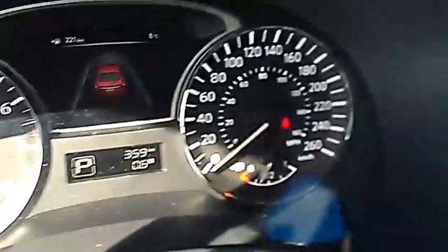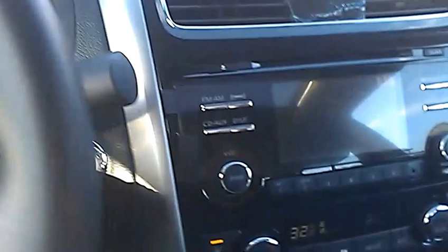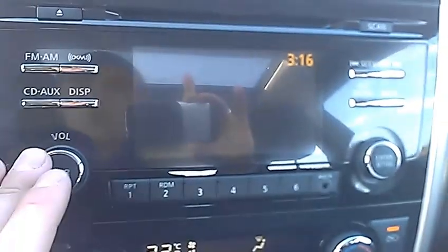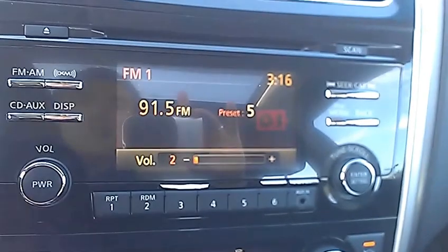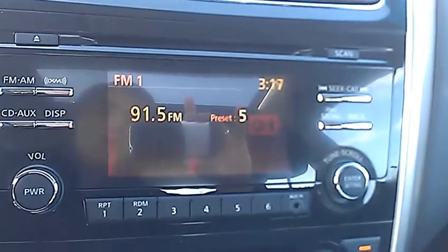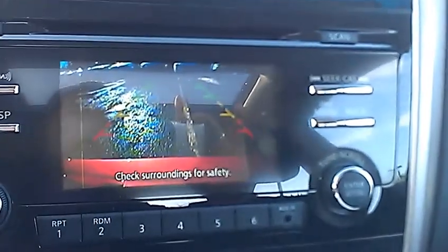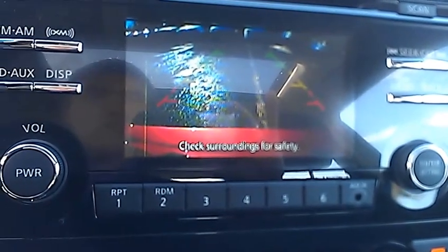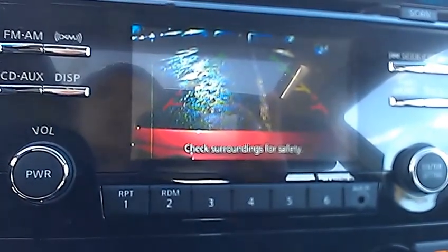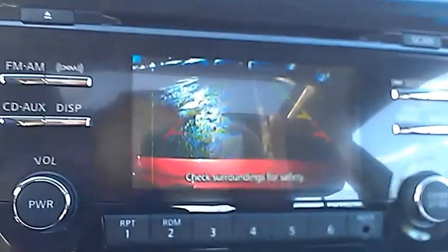Up here you've got your speedometer and your RPMs. Up here you've got your audio screen — shows you what you're listening to, your volume, all that great stuff. It also doubles as your backup camera. So I'm going to throw it in reverse here — and there's your backup camera, full color. Super handy; you can actually see people walking behind us there. It's so handy to park in stalls with it — we use it all the time here on the lot when we're backing vehicles into their parking spots.